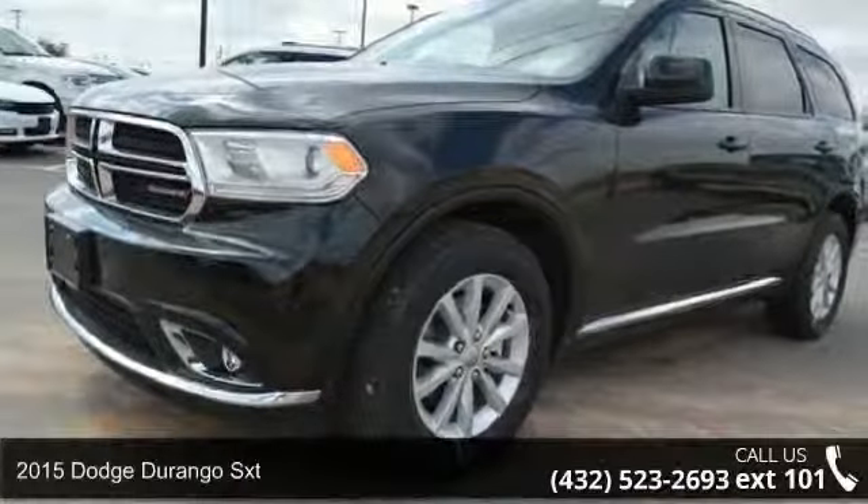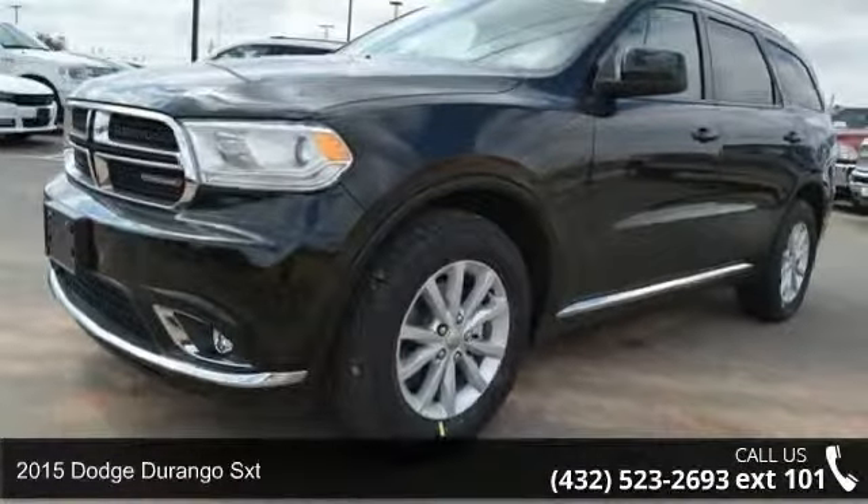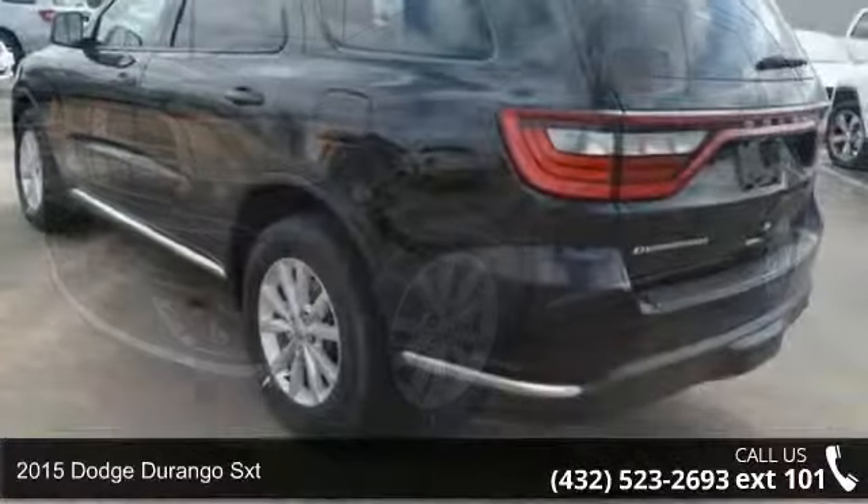Presenting the 2015 Dodge Durango SXT. This may be the set of wheels you've been looking for.